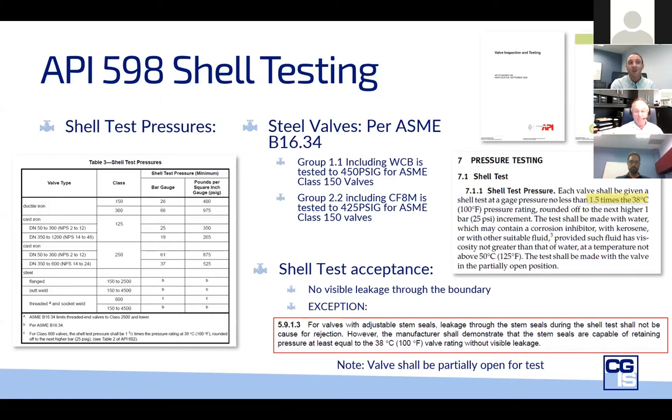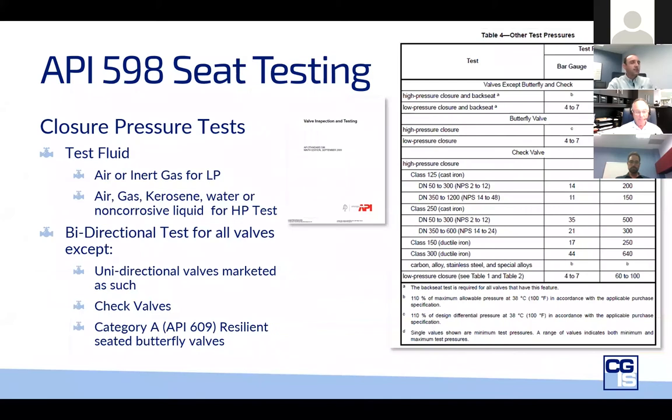Moving on to the seat testing within API 598: the seat or closure test for steel valves is 110% of the rated pressure at ambient temperature, maximum 100°F (38°C). Valves are generally only required to have a high or a low pressure closure test — one of the tests is optional. The test fluid can be air for the low pressure test, and water or clean gas for the high pressure test.